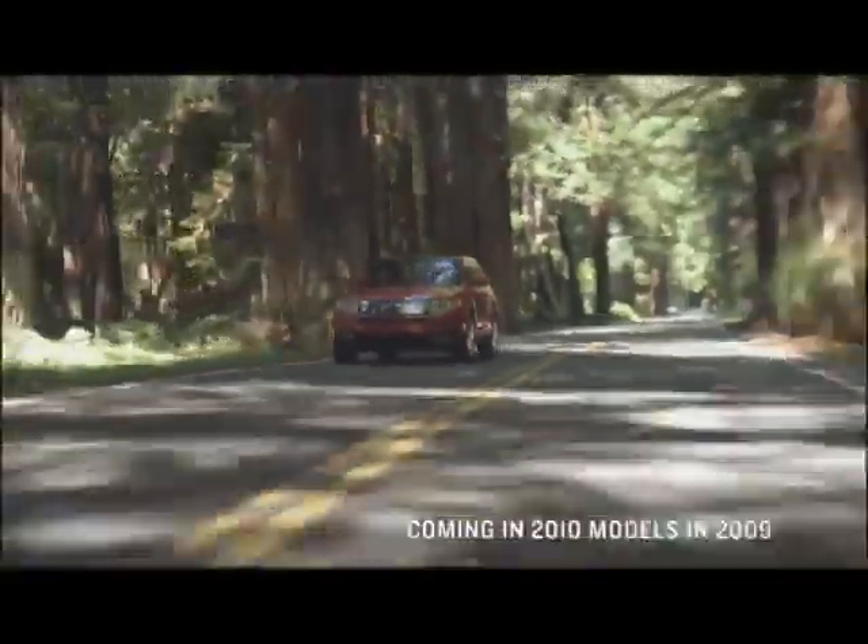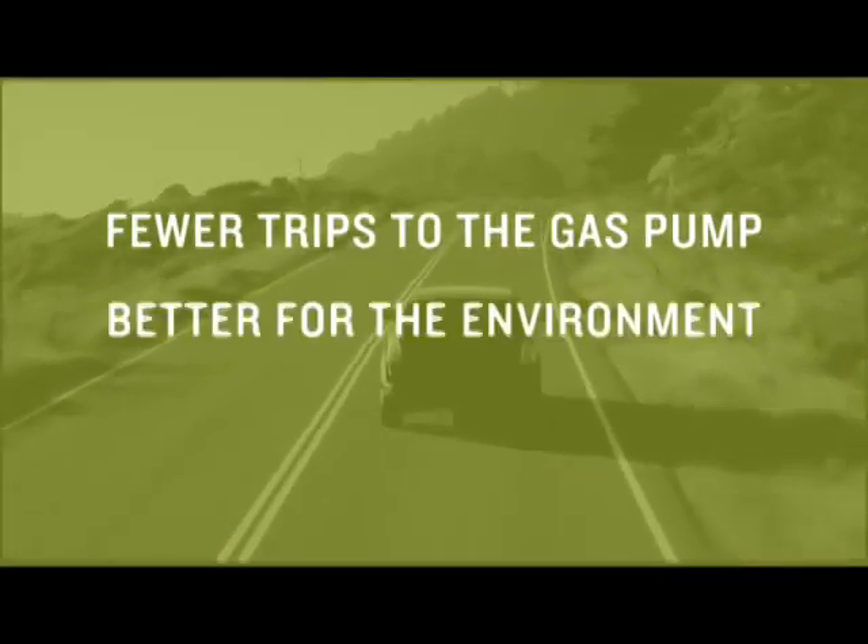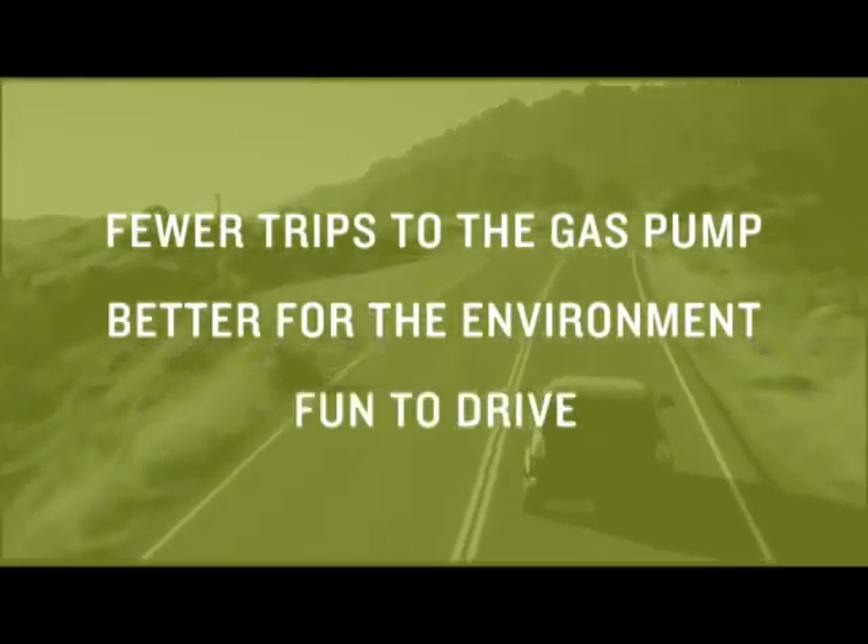It delivers extraordinary performance while delivering exceptional fuel economy. EcoBoost is a win-win for the consumer — increased performance and increased fuel economy. It's going to put a lot of smiles on people's faces.